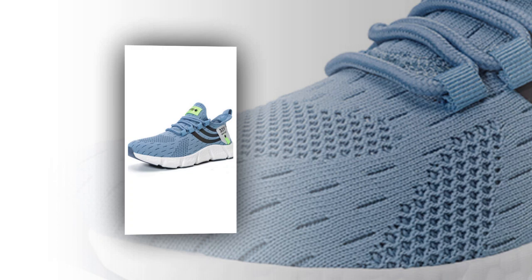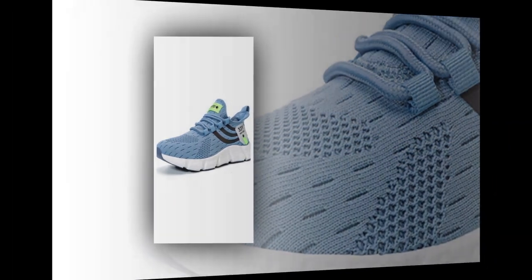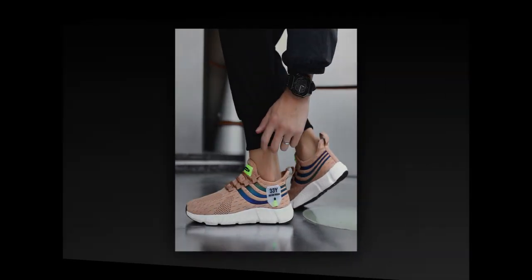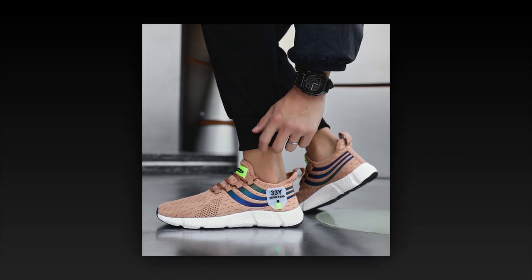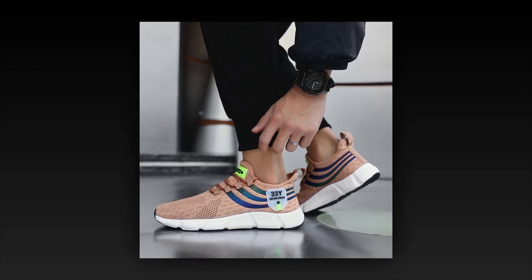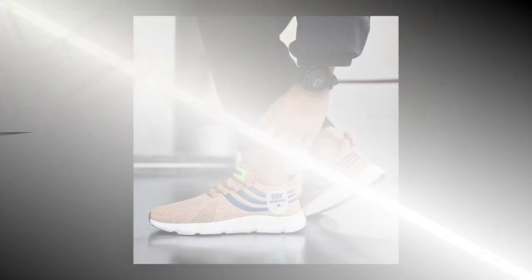First things first, let's talk about the design. These sneakers have a sleek, modern look that immediately catches the eye. Available in several colors, including classic black, earthy brown, and a cool shade of blue, there's a color option for every taste. But these aren't just any ordinary sneakers — they're designed with both aesthetics and function in mind.